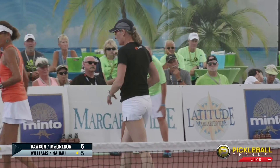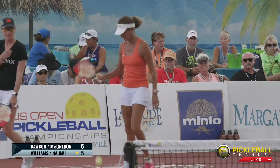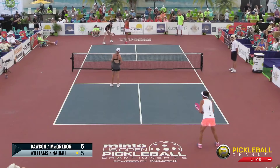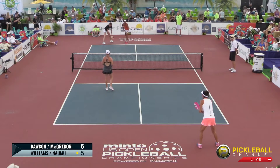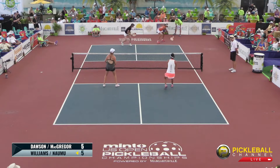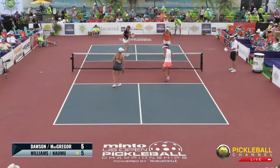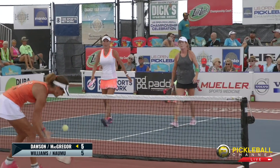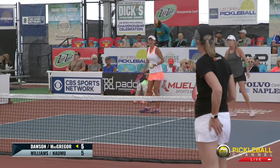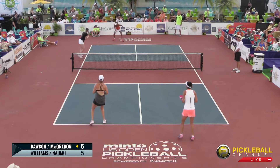Tough, deep drop shot there. Jennifer Dawson was on her back heel and was unable to get it back over the net. Tie game here in game one. Lisa Namu and Bonnie Williams looking to create a lead of their own. Nice and high, but she takes it out of the air. Unfortunate unforced error by Bonnie, leading to the side out. They did tie it up, which is a good place to start. Score is 5-5-1.